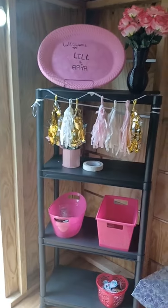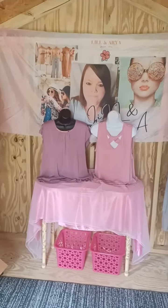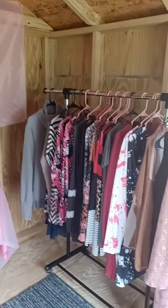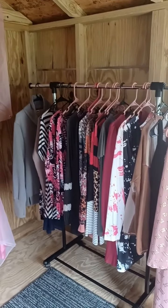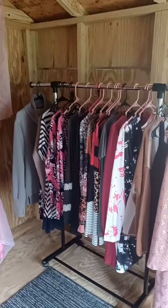This is a shed like I said — it's an 8x12 shed and it's on my property. I've got an online boutique and I'm trying to do some sales at home as well. Thank y'all. Y'all subscribe to Lillian Area — thank y'all and y'all have a blessed day.